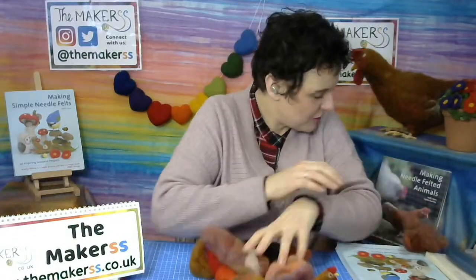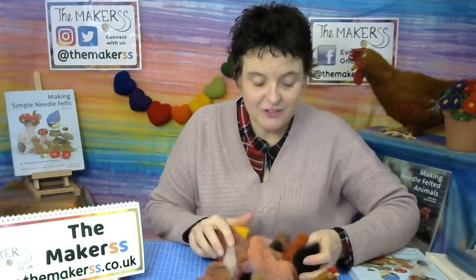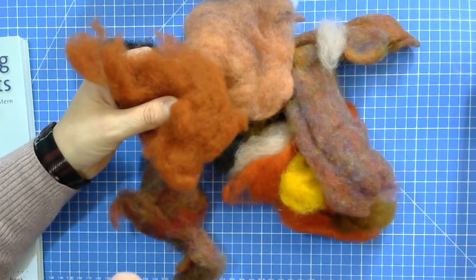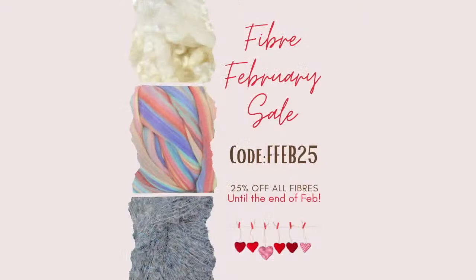This is a stash buster project. I love stash buster projects because you can use any color you want — I've kept it quite chicken-colored, but you can use any other color or mix colors. We've got our muted orange here. Very importantly, our Felting Fiber February promotion is still on. With the code FFE B25, you get 25% off all fibers until the end of this month.